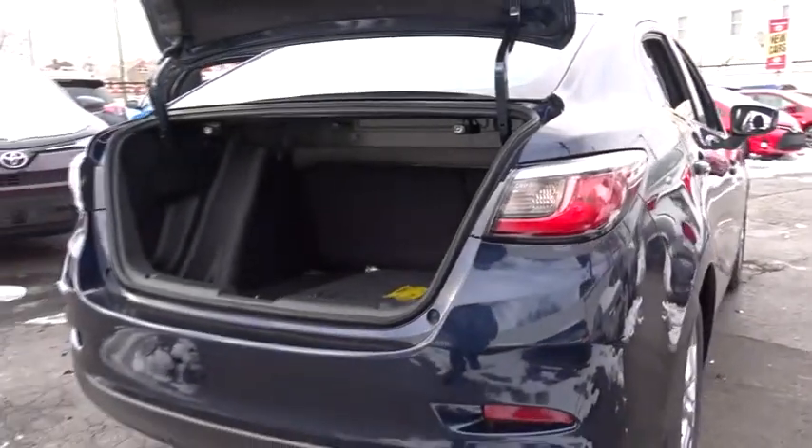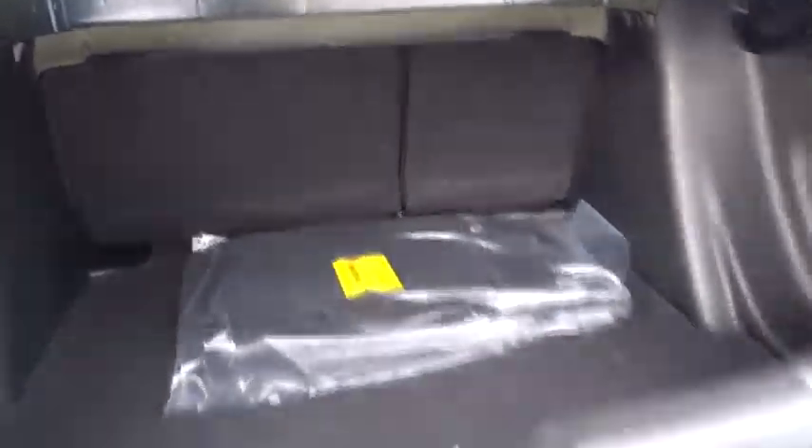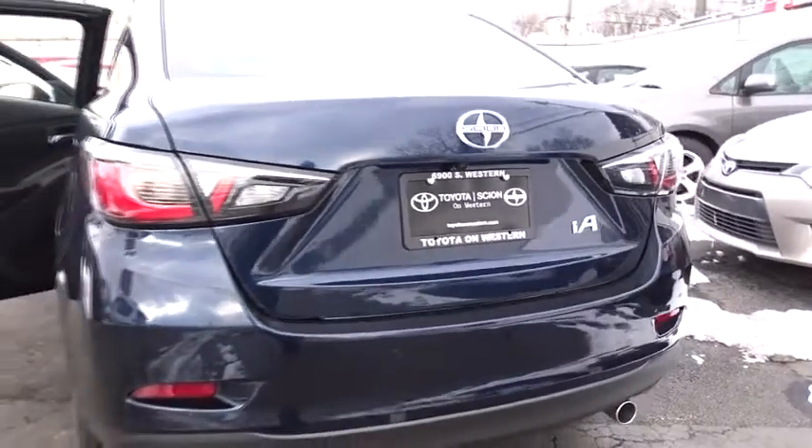Adjustable steering wheel, driver airbag, cruise control, aluminum wheels, rear defrost, AM FM stereo radio, FWD, MP3 player, CD player.